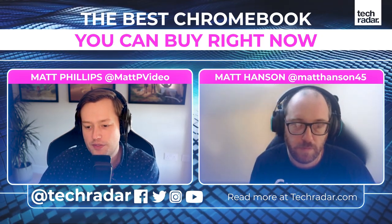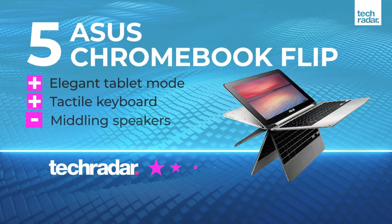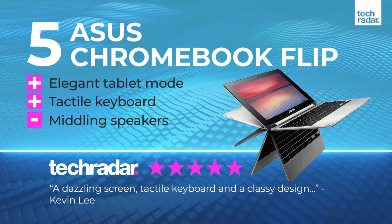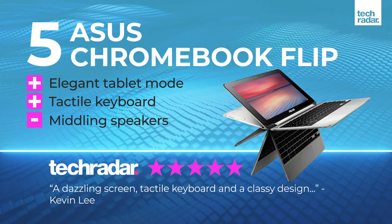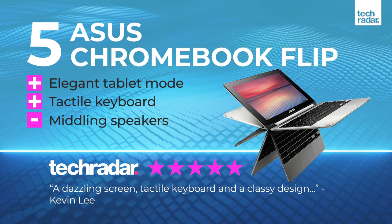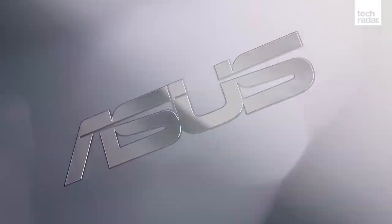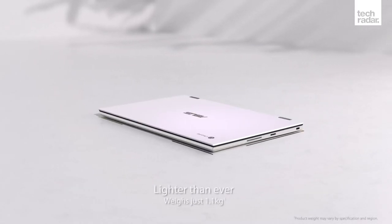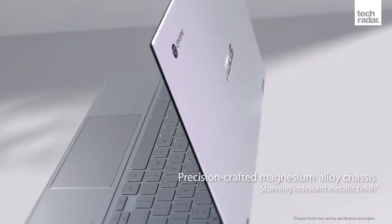With all that in mind, let's jump to our number five pick: the Asus Chromebook Flip, currently £799. Based on everything we just said, this seems like the top end, more expensive side of Chromebooks. And yes, that's probably one of the most expensive Chromebooks you're really going to find.